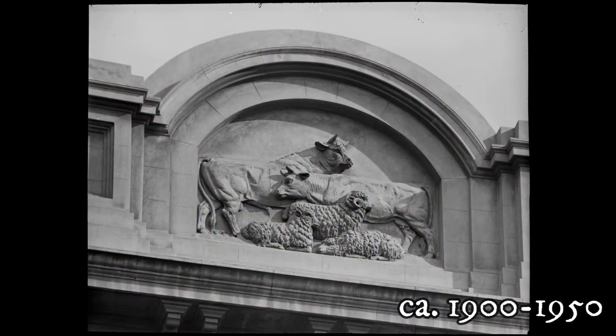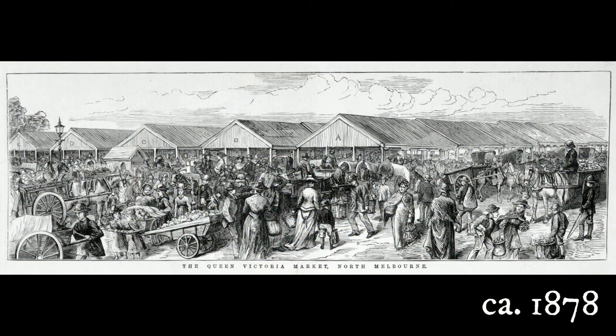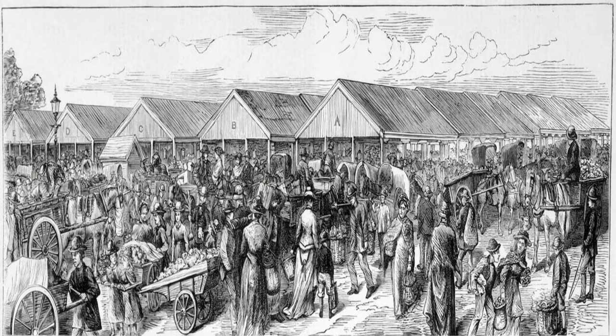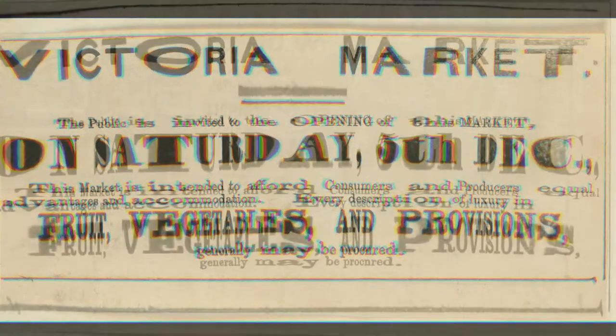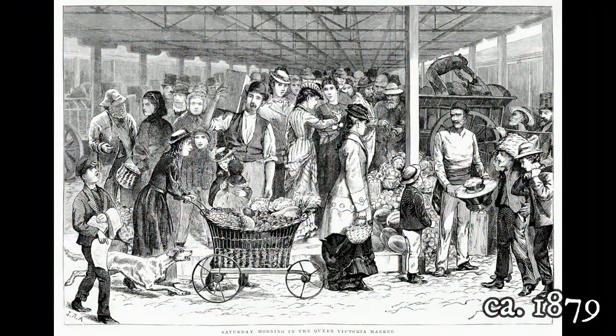Detail of sculpture above door at meat market, Queen Victoria market. The Queen Victoria market shows a lot of market activity with a large crowd. Victoria market — the public is invited to the opening of this market on Saturday the 5th of December. Engraving of Saturday morning in the Queen Victoria market of Melbourne.